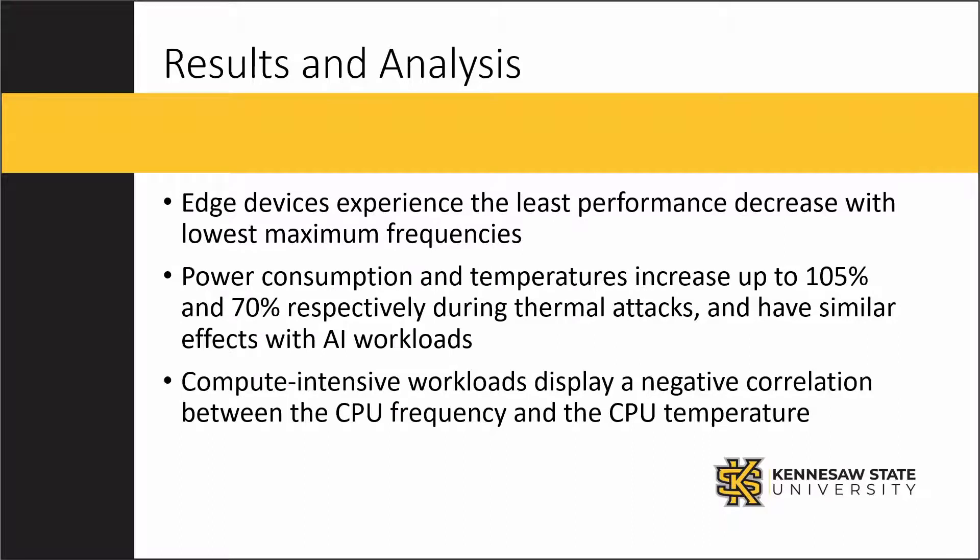As the CPU frequency goes down, the temperature can be found to increase. And as the temperature is not as high, the CPU frequency will increase.